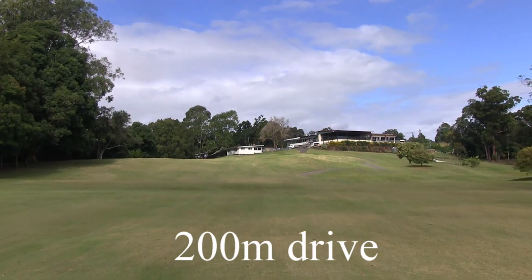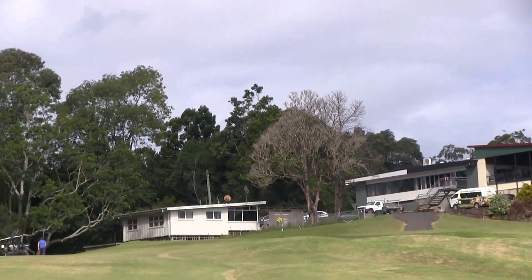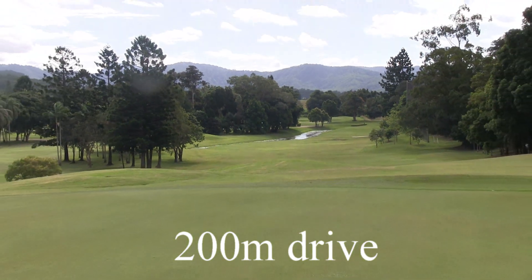Your second shot will be uphill — everything feeds back towards the hole here. A great way to finish this great course. When you finish, head to the magnificent clubhouse and have a beer.